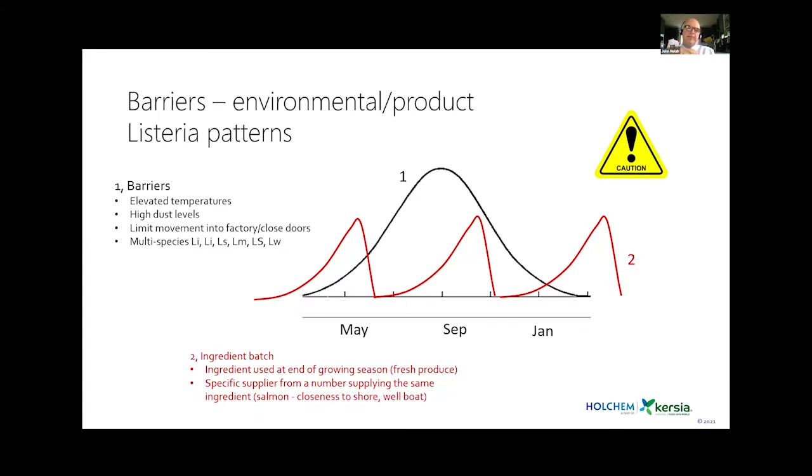Barriers to stop Listeria coming in on soil or dust into the factory must be very strong in summer months. We also see product issues reflective of produce sourcing — early in the year produce may come from Africa or southern Europe, mid-year from UK-grown sources, and Listeria levels tend to rise toward the end of the growing season. We see spikes with different product sourcing, and in smoked salmon, different cage or supplier sources can also give peaks.